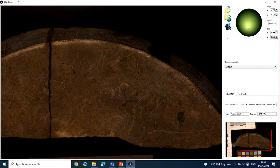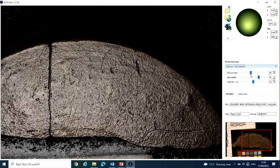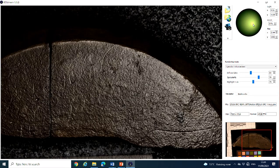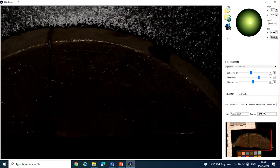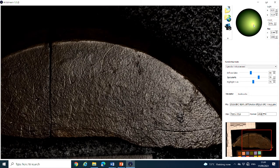Different parts of the text will show up better under different light conditions. We also have the option of using different rendering modes. That was the default mode, but we could use specular enhancement, which looks quite different, and that enables us to see different aspects of the 3D nature of the text.